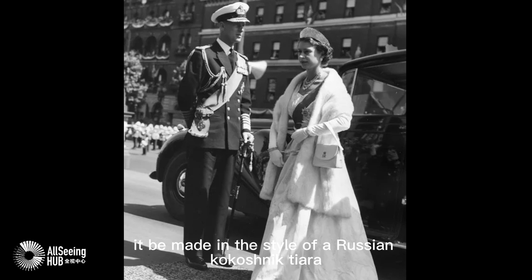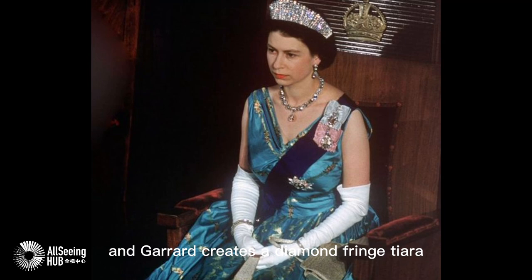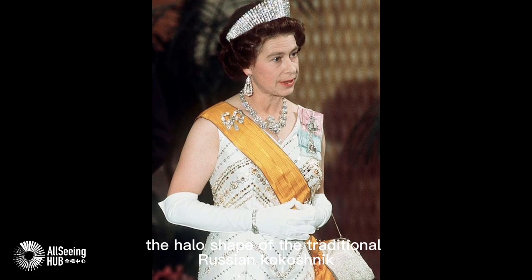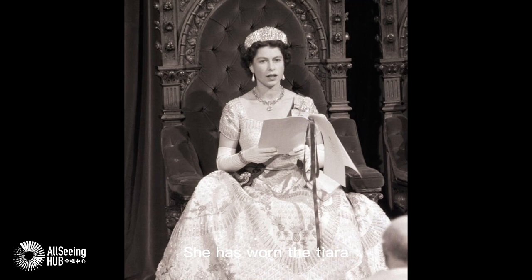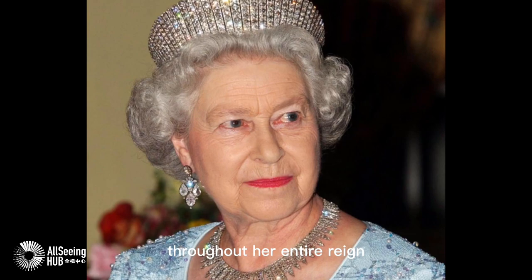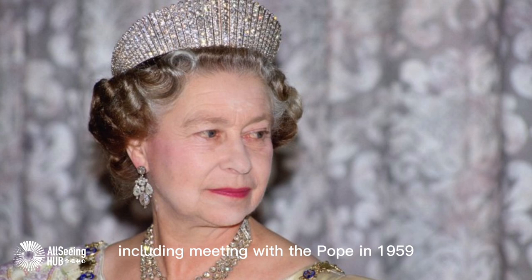Alexandra requested that it be made in the style of a Russian kokoshnik tiara worn by her sister, Empress Marie Feodorovna of Russia. Garrard created a diamond fringe tiara, set in white and yellow gold, that mimics the halo shape of the traditional Russian kokoshnik. Queen Elizabeth II inherited this tiara upon her grandmother's death in 1953. She has worn the tiara for countless state banquets and events throughout her entire reign, including a notable meeting with the Pope in 1959.